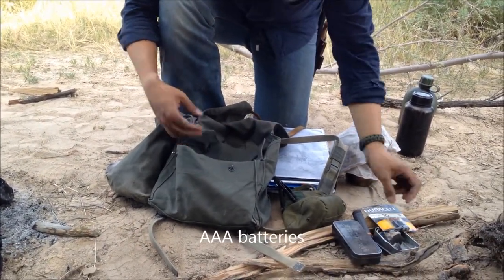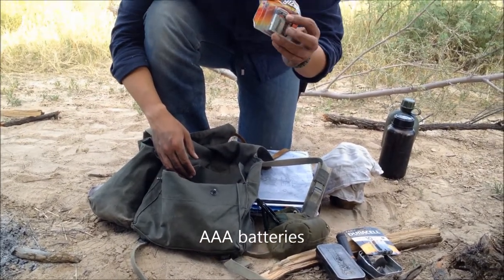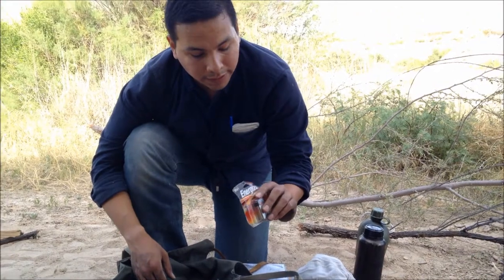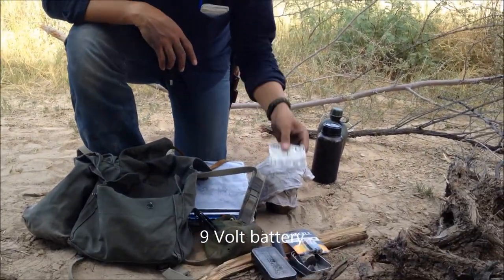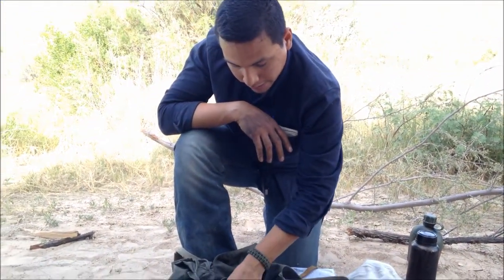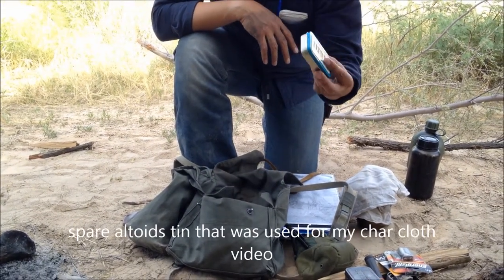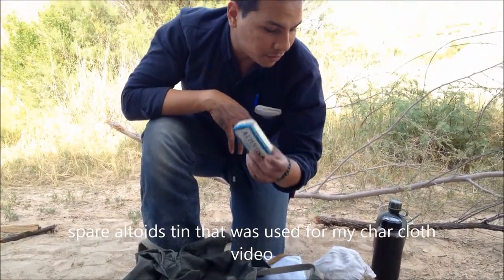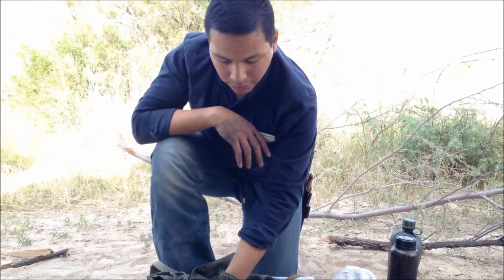AAA batteries for my flashlight that I have on my hip. A 9-volt to make fire — you can connect the 9-volt to the steel wool that you saw earlier and make fire that way. I'll make a video on that later. And an empty Altoids tin for a future video I want to make on showing how to make char cloth — you'll be watching this soon.